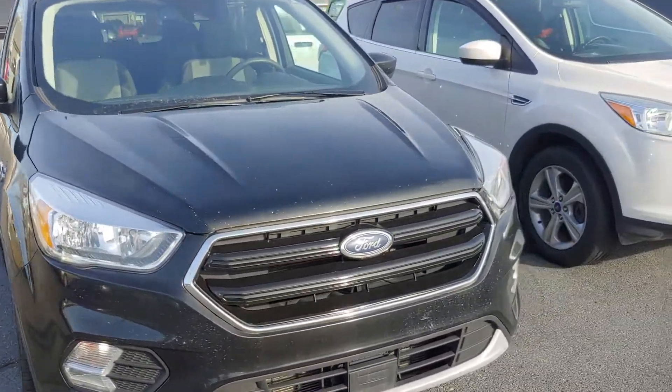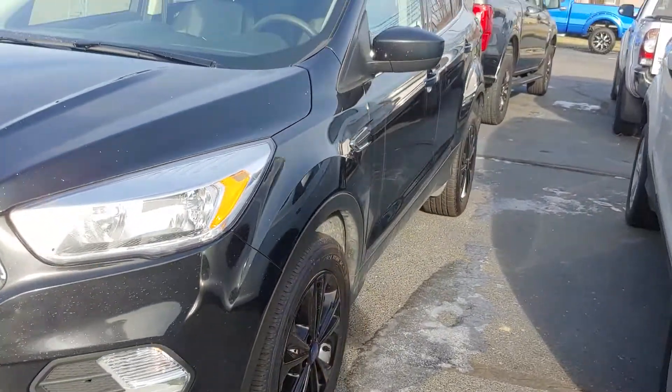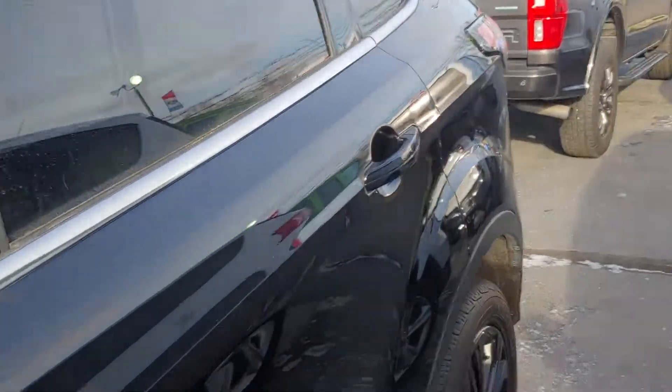Hey, good morning Toby at Darrell Shirky. Wanted to send you a quick video of the 2018 Escape with a hundred and fifteen thousand miles on it. There are some stone chips and all the snow we've had — could use a bath.